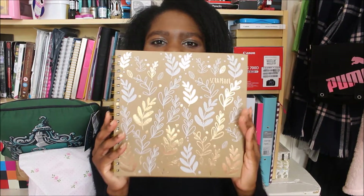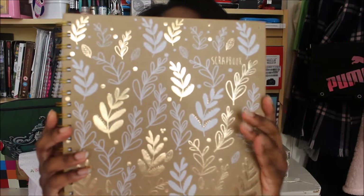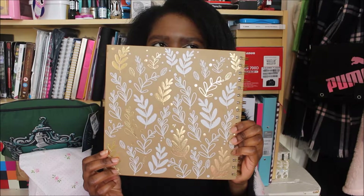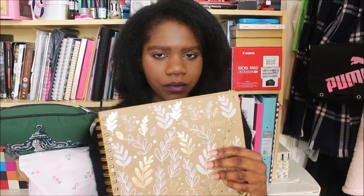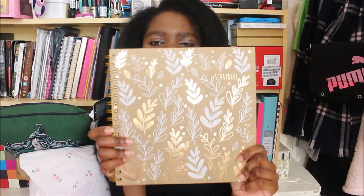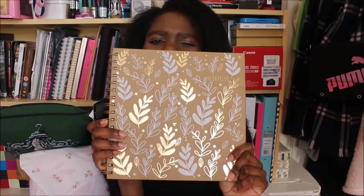First I'm going to show you this scrapbook. I got this from Wilkinsons. I was just in Wilkinsons buying some new folders and things like that for more organisation, and then I came across this beautiful scrapbook. I believe it was about £5.